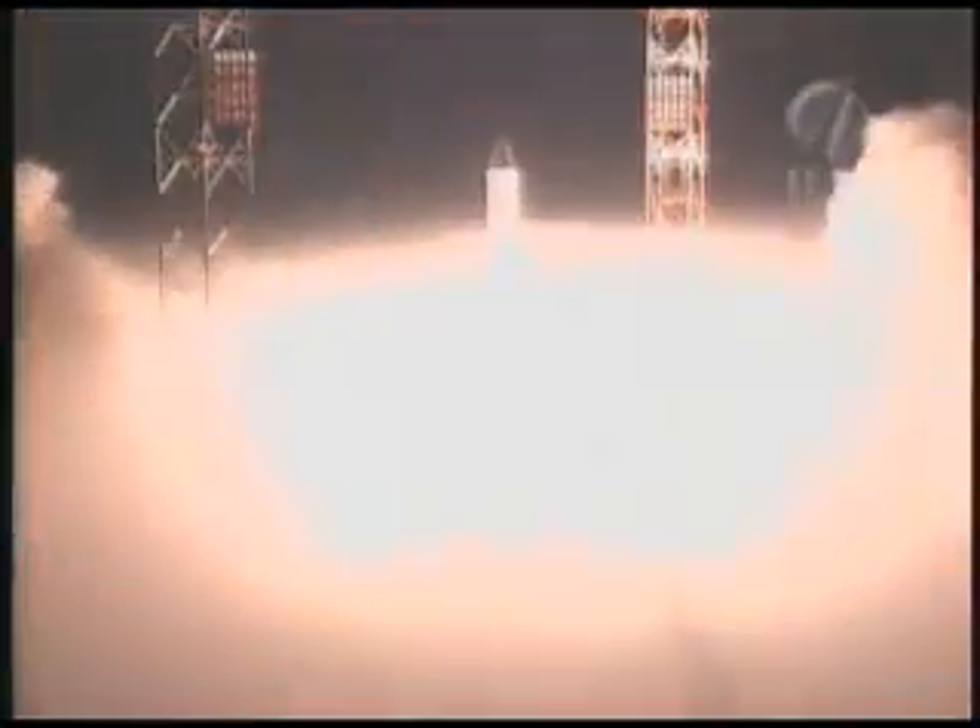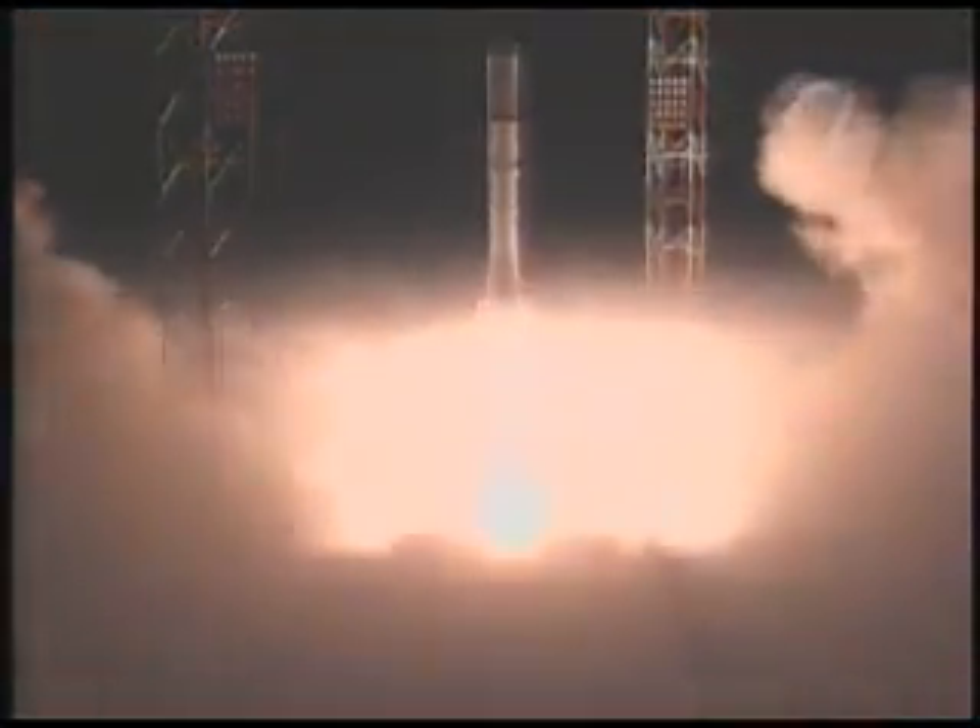We have liftoff of an ILS Proton rocket from the Baikonur Cosmodrome in Kazakhstan, carrying the Astro-1M communications satellite. At about 10 seconds after liftoff, the rocket did a roll maneuver and will soon experience maximum dynamic pressure, or Max-Q. Max-Q is the maximum aerodynamic load on the vehicle. It corresponds to about Mach 1.5 and occurs about 66 seconds after liftoff.